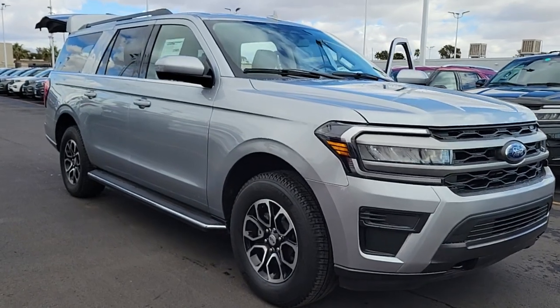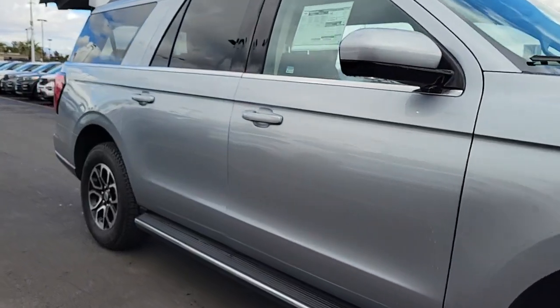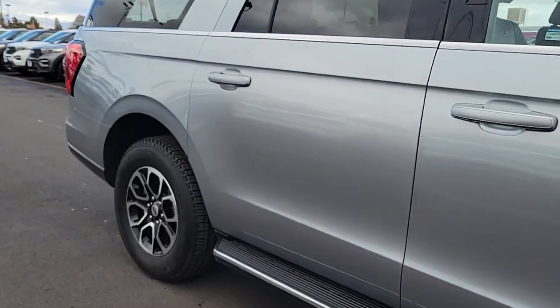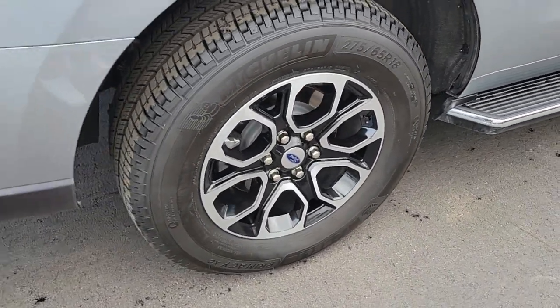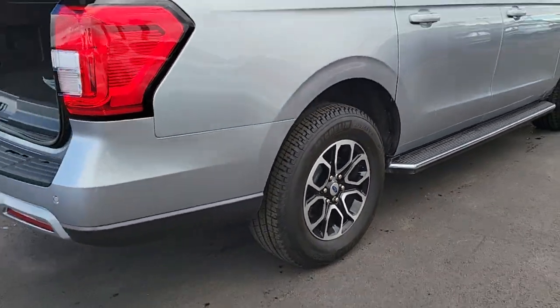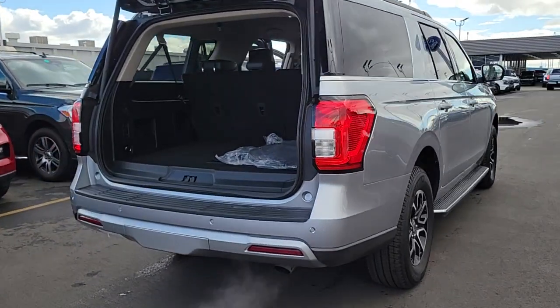Picture yourself in the 2023 Ford Expedition Max — an awe-inspiring, premium full-size SUV with an extended wheelbase and enhanced cargo capacity. It packs a host of luxurious amenities plus increased head and legroom, even in the third row.